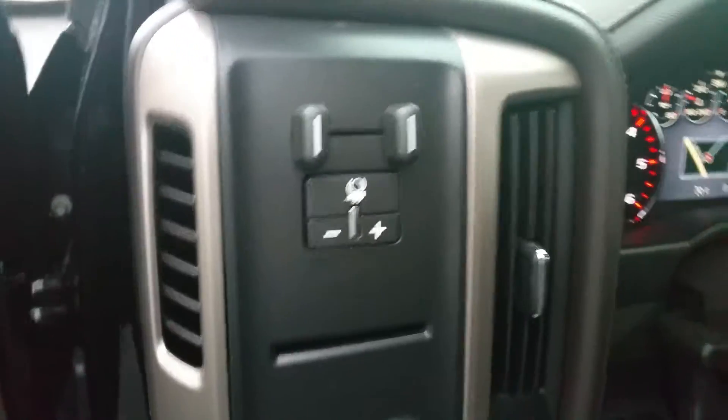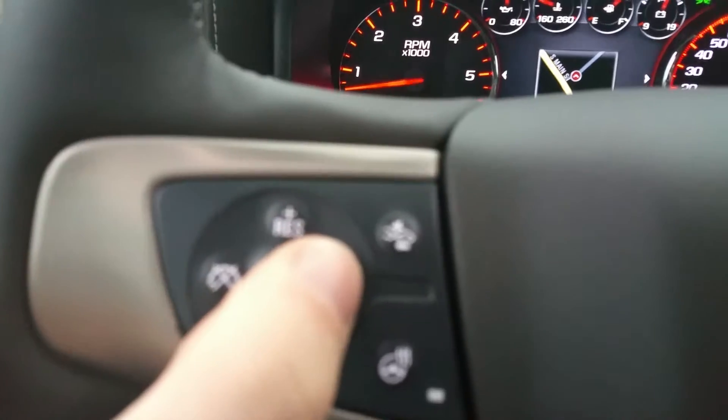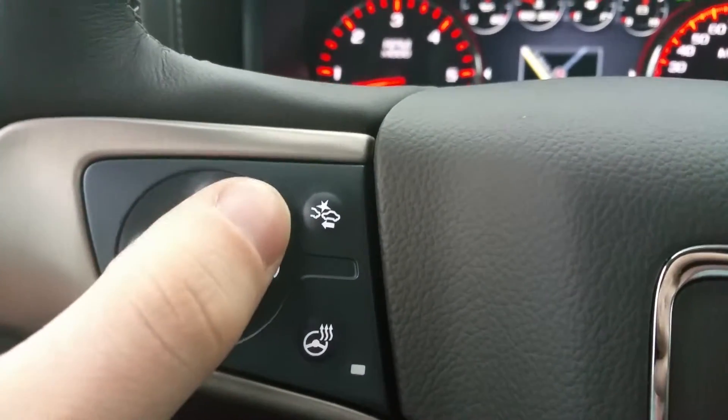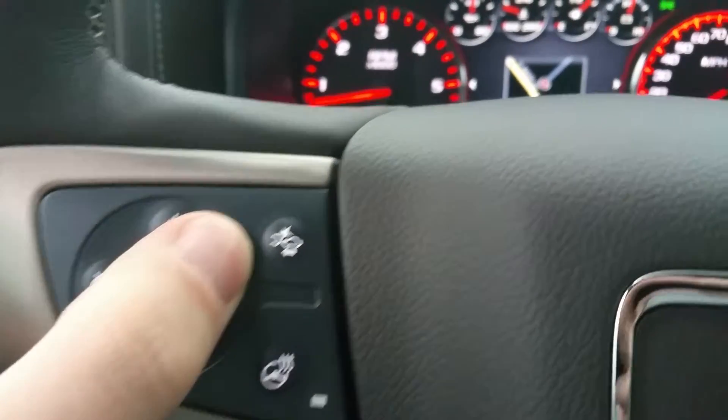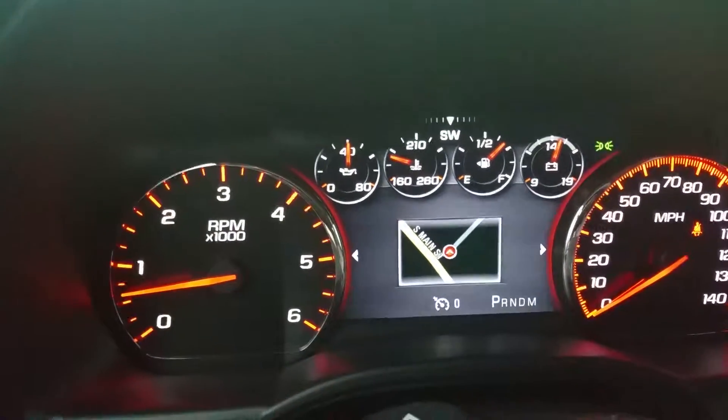Trailer brake control, cruise control, heated steering wheel, and forward collision alert.